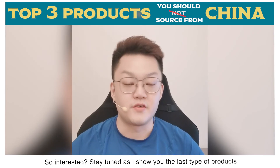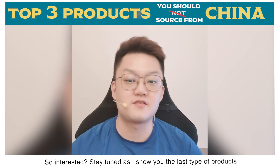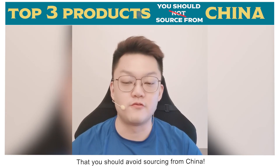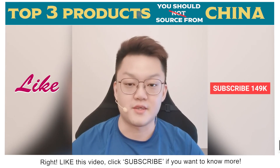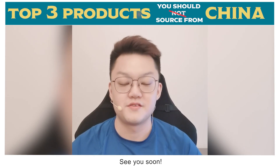Stay tuned to find out the last type of product you should avoid sourcing from China. Like this video and click subscribe if you want to know more.